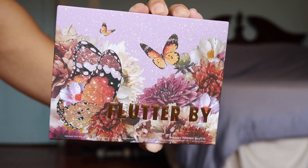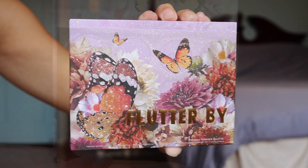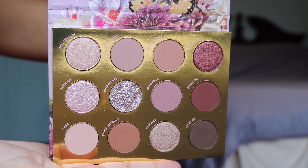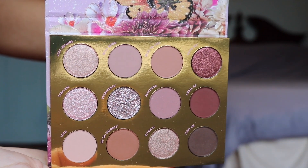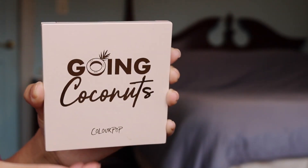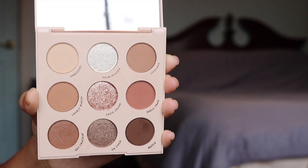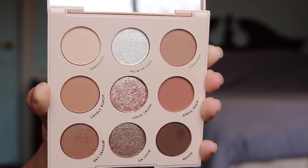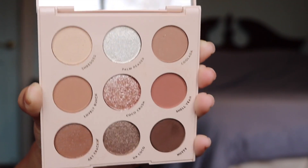Next we have my personal favorite which are the Colourpop eyeshadow palettes. Colourpop produces such beautiful palettes at a fraction of the price you'd expect. This is the Flutter Bee palette — it comes with 12 shadows, costs $18, and is full of cool mauves and rich purple tones in matte, metallic, and pressed glitter finishes. This next palette is called Going Coconuts — I dropped it on the floor so if it looks a bit scruffy that's why — but this is a beautiful nine pan palette full of toasted neutrals and it only costs $12.